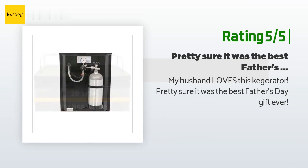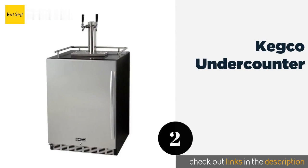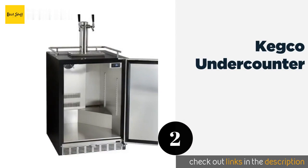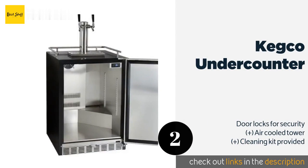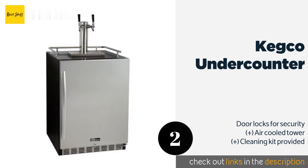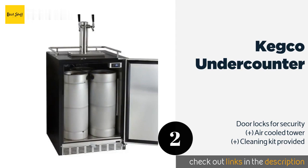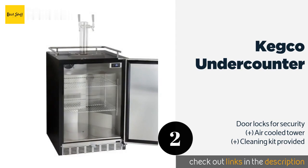The second one is the Kegco Under Counter. For those who entertain frequently, the Kegco Under Counter has a front vent allowing it to be installed in a kitchen with either a left or right hand hinge. It can also get as cold as 23 degrees, which will come in handy should you convert it to a fridge for storage. The price is around $1,992 — check out the product link in the YouTube description below.